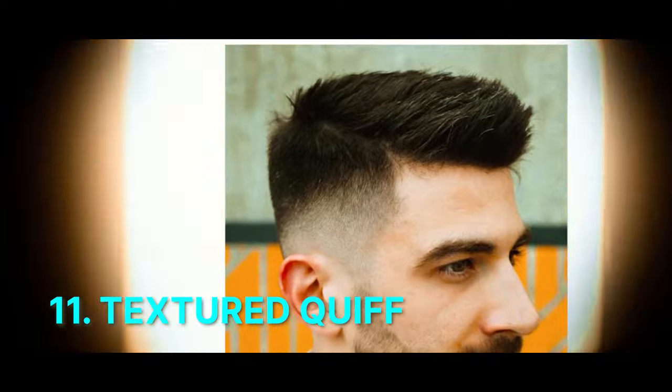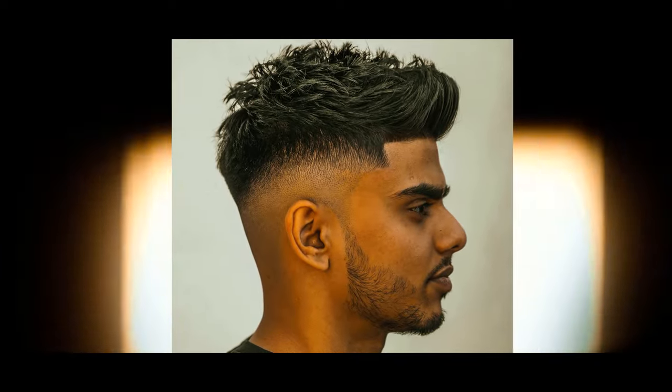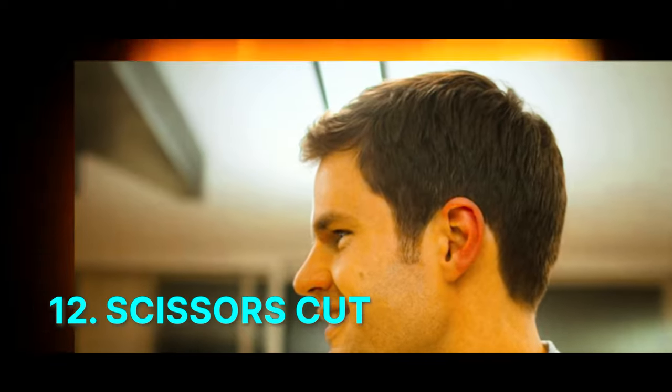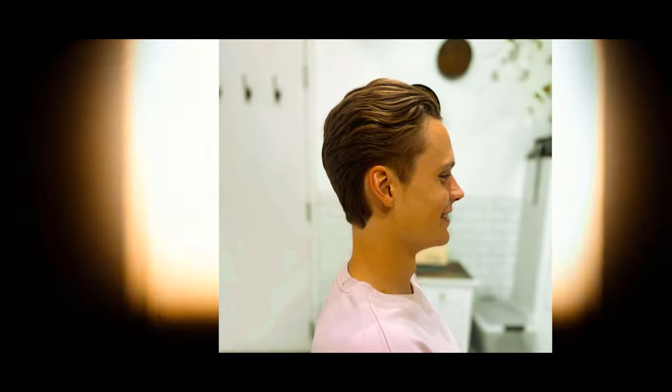Number 11: Textured Quiff. Short sides with a longer textured top styled into a quiff, creating volume and visual interest with a distinctive front wave. Number 12: Caesar Cut. A short hairstyle featuring horizontally straight cut bangs with trimmed sides, offering a structured and tidy look reminiscent of Julius Caesar's style.